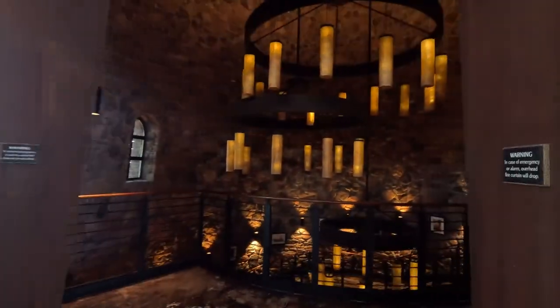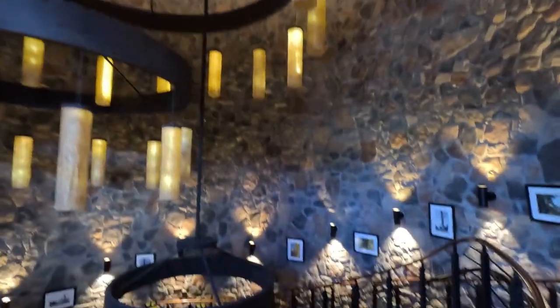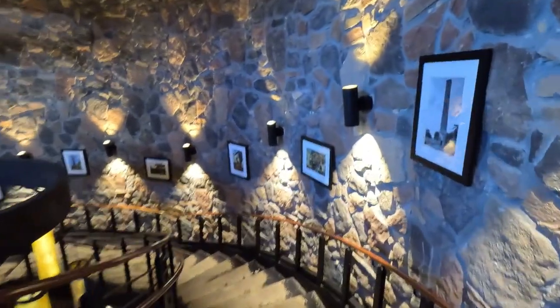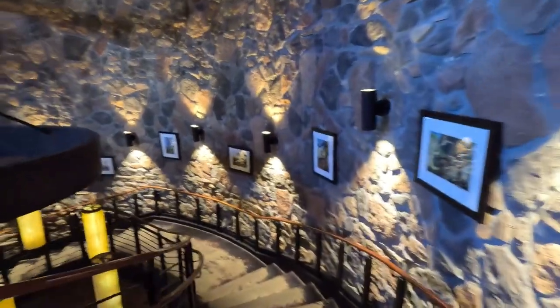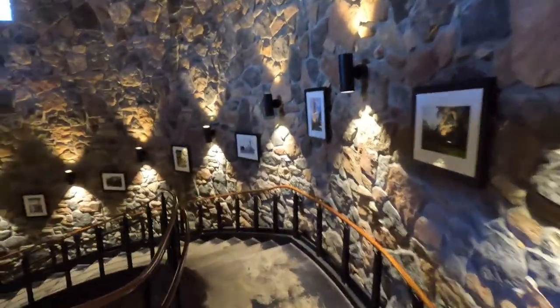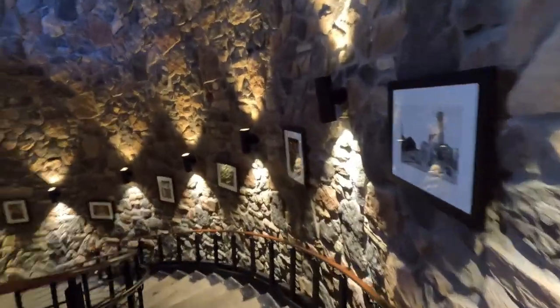This is a really nice spiral staircase you take to go down to the gym or all the way down to meet the water shuttle, which you'll see in my other videos. It's about a six-minute ride from this resort all the way over to the front gates at either Universal or Islands of Adventure.